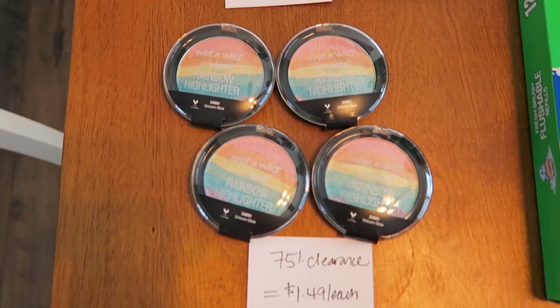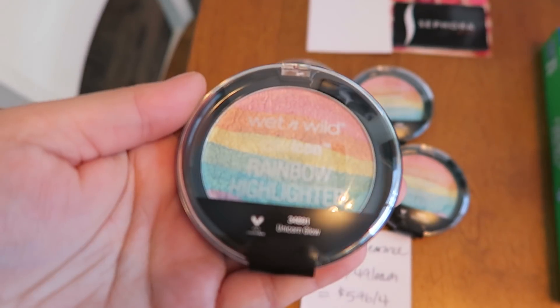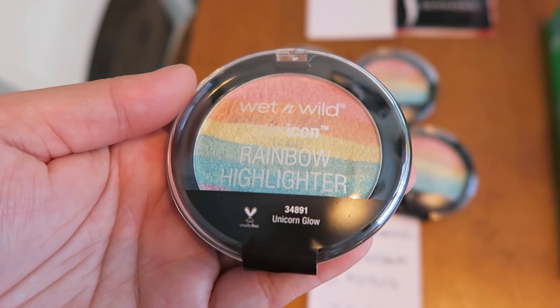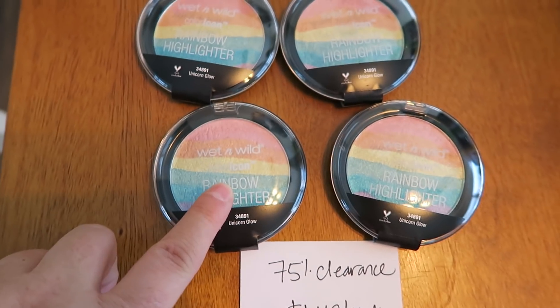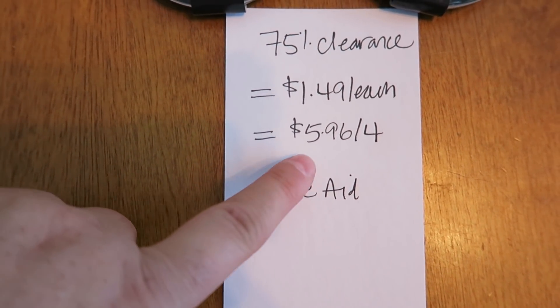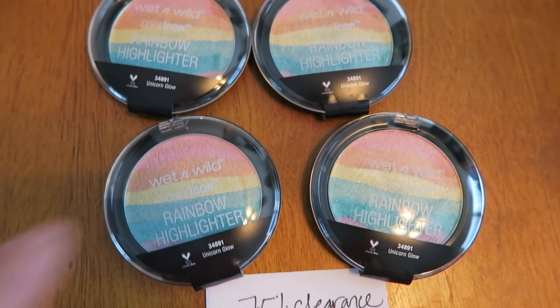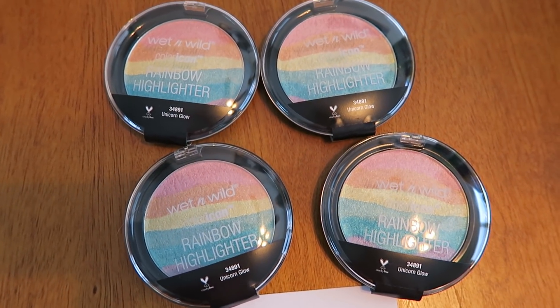And the last store we have here is Rite Aid — a little clearance find. These Wet n Wild highlighters are 75% off. I don't know if they thought they were part of like Halloween or something, but I'll take them. And this is the specific one that I found on clearance — that's the number, and here's the UPC if you want to screenshot that. These are originally $4.99 and I got them on clearance for $1.49. So four of them is a price point of $5.96. I just went on eBay earlier today and a set of two of these are selling for $30, so I'm very happy to have a bunch of these in my makeup collection.